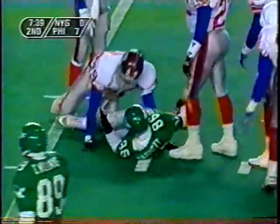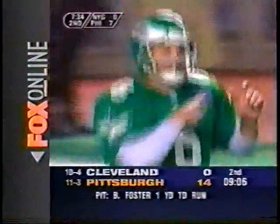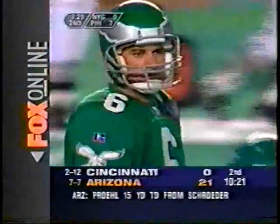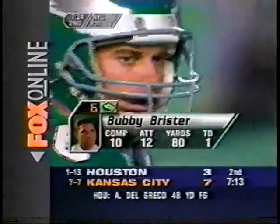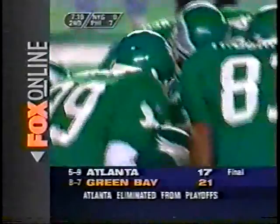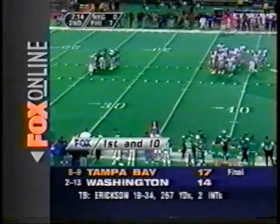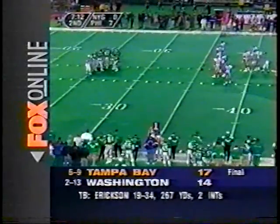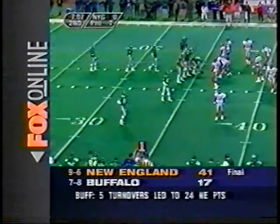Brister scrambles and passes caught by Fred Barnett — that gets the Eagles the first down. Corey Raymond on the stop. Brister is a fiery guy who plays quarterback like he's a nose tackle. Rich Cotite says all the players say the job isn't getting Bobby Brister fired up — the job is to get Bobby Brister calmed down. His motor goes a hundred and ten all the time.